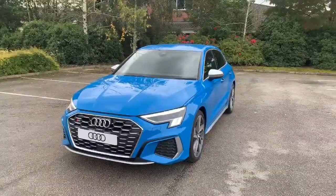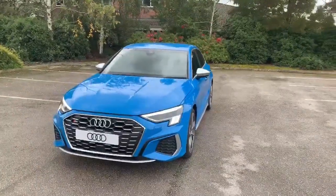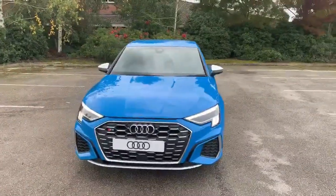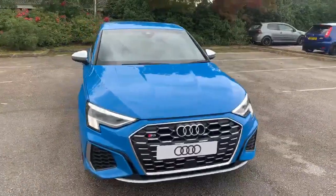Hi and welcome to Stafford Audi. I'd just like to give you a quick walk around the brand new shape Audi S3 Sportback that we currently have in stock. It has a 2 litre TFSI Quattro, it's an automatic and finished in turbo blue.